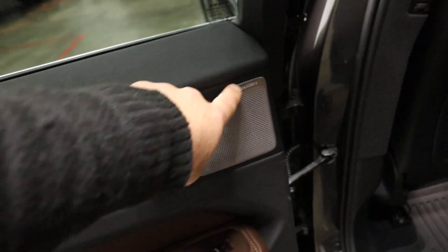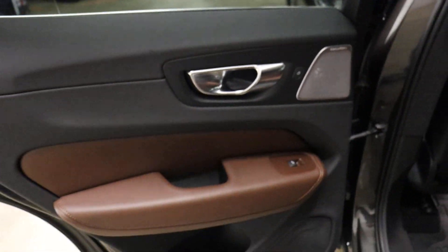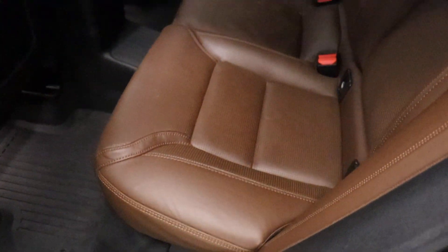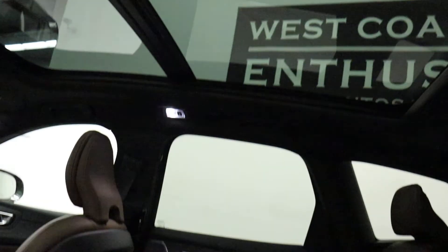You've got Bowers and Wilkins sound — anytime you see the stainless design there. Saddle interior — it's an upgraded leather. You have a panoramic roof. Super nice.